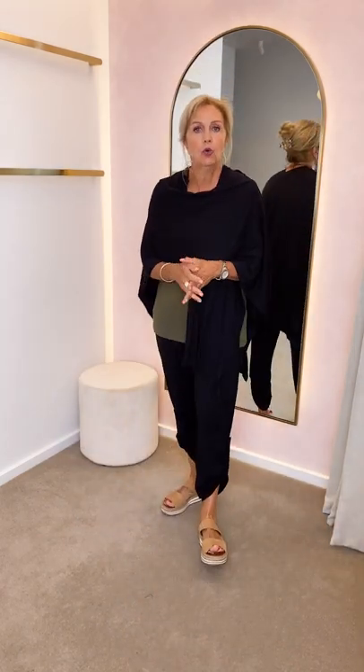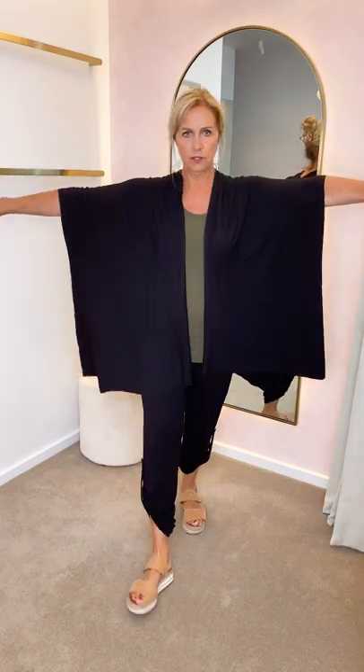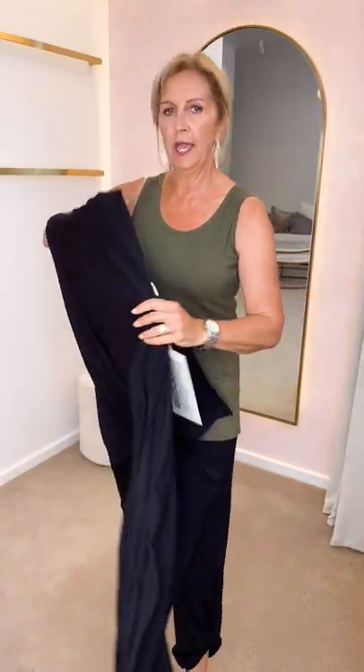Now I have the drape wrap on which is in black, and it comes in other colours as well. It's a great little item to have in the car or in your handbag just if it's cool after a warm day. So this gorgeous little wrap here. I'll slip that off and now I've got the actual drape tank on in the khaki. On the hot days you can just wear the khaki drape tank, and I've got the full-length pocket pants in bamboo.